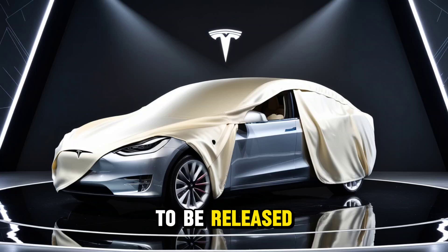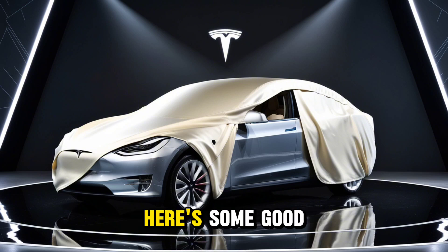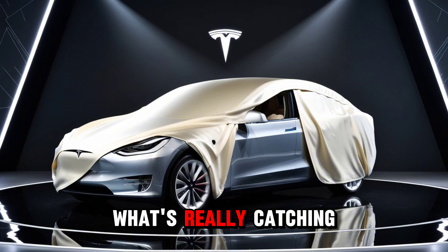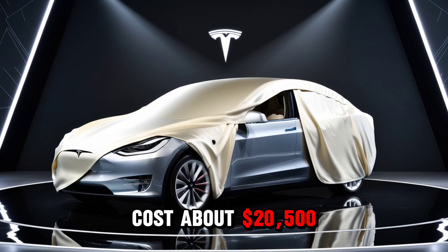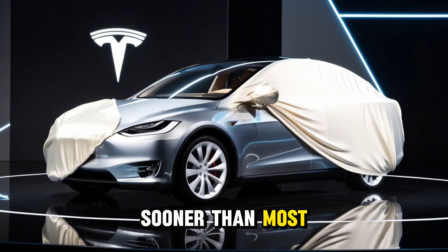The Tesla Model 2 is going to be released next month, and it's kind of wild that its battery pack has already been leaked. We're not even discussing the design or features yet, since Tesla will definitely keep those secret until the official reveal. But for folks waiting to hear about its range, here's some good news: it's still expected to reach 300 miles. What's really catching attention is that the Model 2's battery pack is going to be quite small and will only cost about $2,500. That helps explain why Tesla is able to release this vehicle sooner than most people thought.